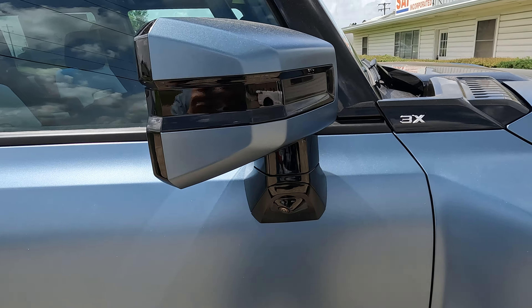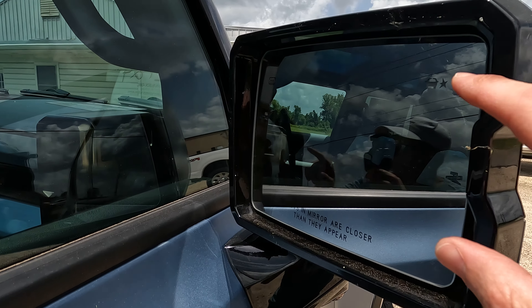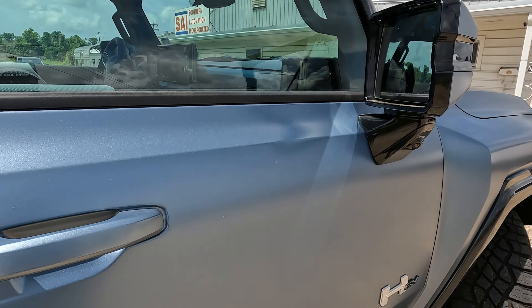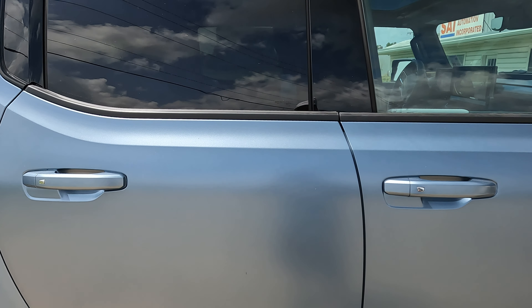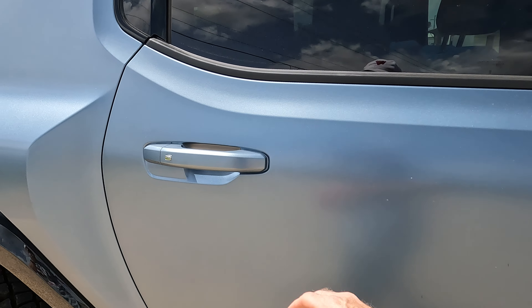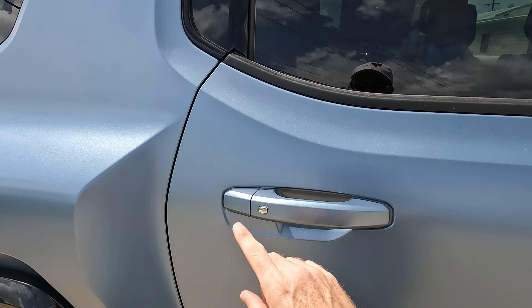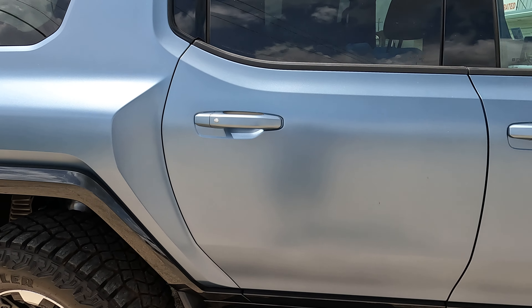Power adjustable side view mirrors that are also heated and power folding, with blind spot monitoring built in. On all four door handles you have passive entry with body color handles — very helpful because you can come to the rear doors and unlock all four doors at once.